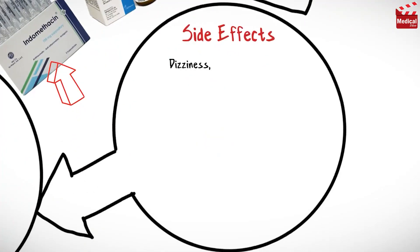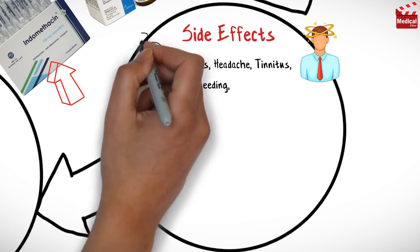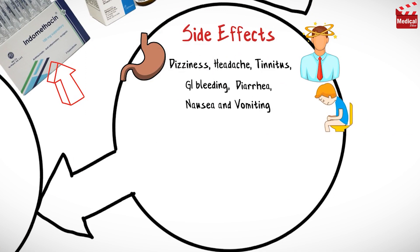Indomethacin may cause dizziness, headache, tinnitus, gastrointestinal bleeding, diarrhea, and nausea and vomiting.